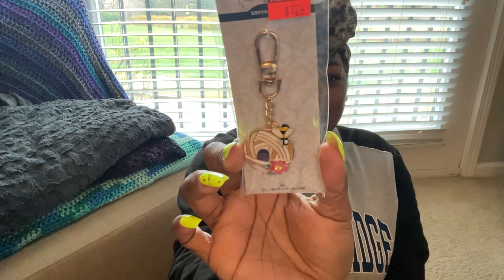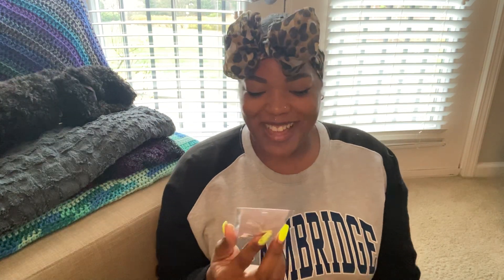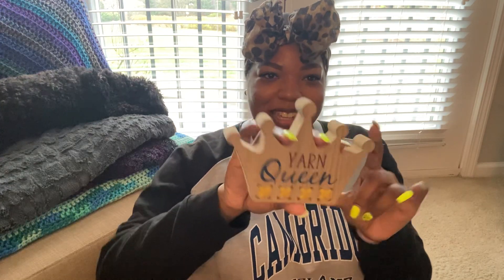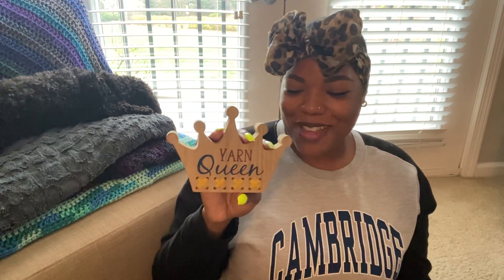I also got a little yarn keychain. I kind of like little bits and bobs like this, and I don't have anything like this — I thought it was so cute. It was $1.24. I think I might put it on one of my project bags because I'd be sad if I put it on my keychain and it fell off. And then I also got this little placard that says 'Yarn Queen' — so perfect for me. This is going to go on my desk somewhere I can see it every day. Not that I need reminding that I am a yarn queen, but it's so cute. This was $1.49.